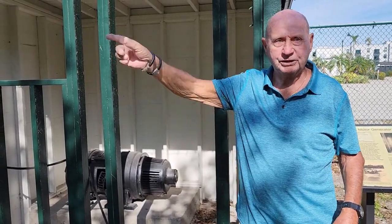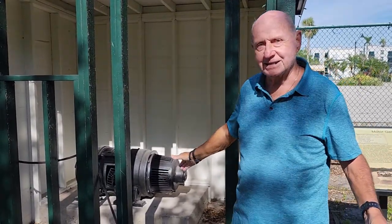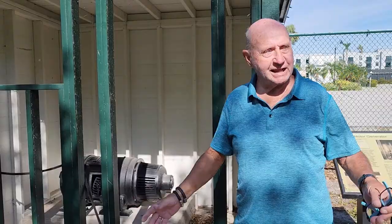He also used the batteries and the generator to charge up his electric motorboat. He used to go back and forth with the electric motorboat and take people on rides.